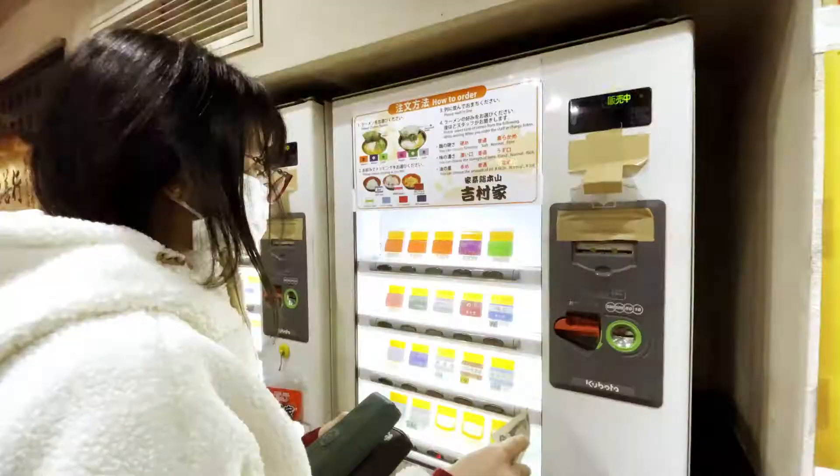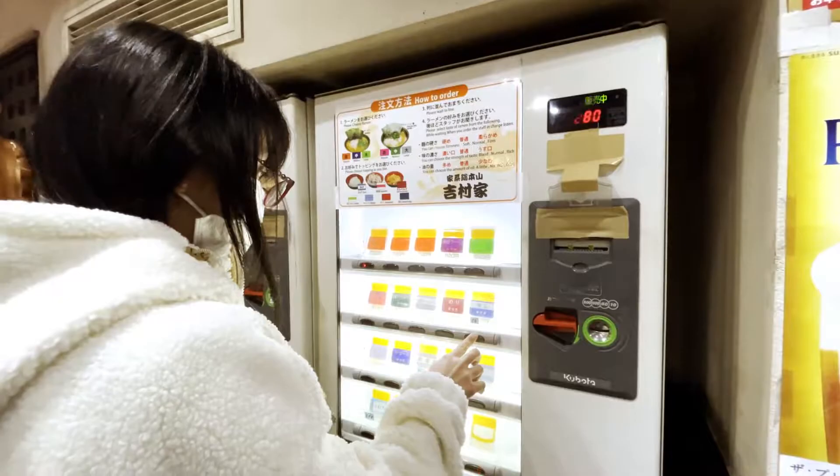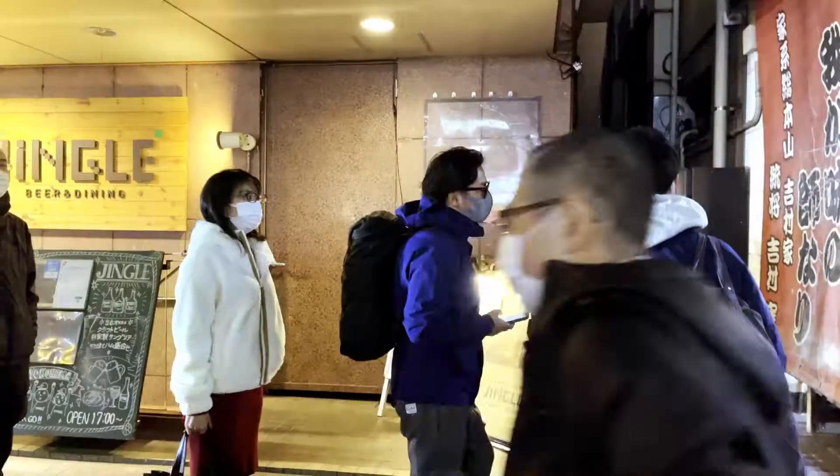Once you are there, place your order at the vending machine at the shop's entrance. This dispenses colored plastic chips which correspond to your order. After that, it is a waiting game.